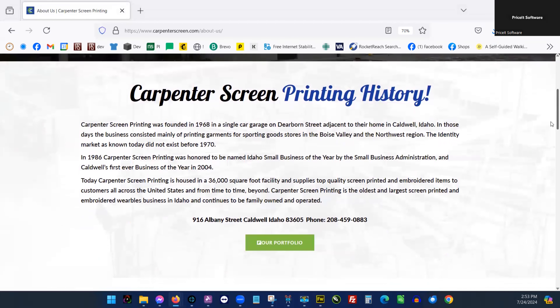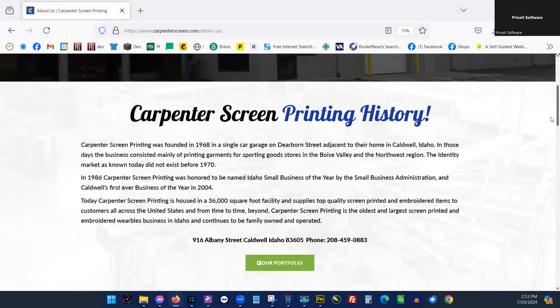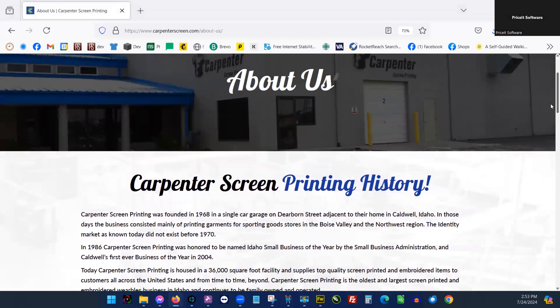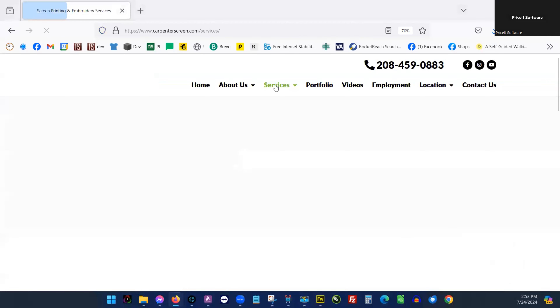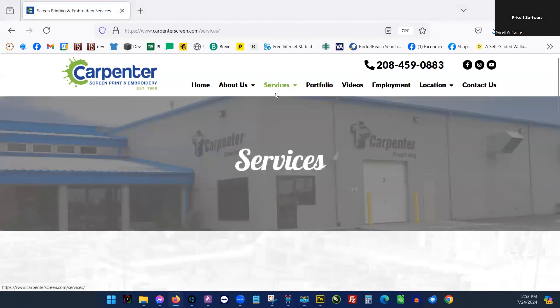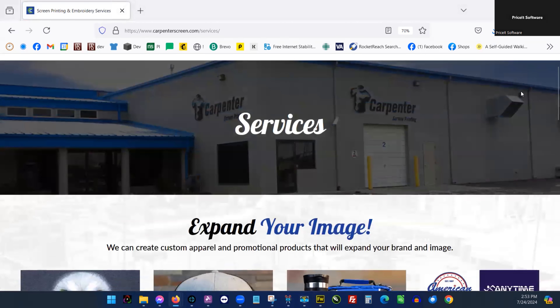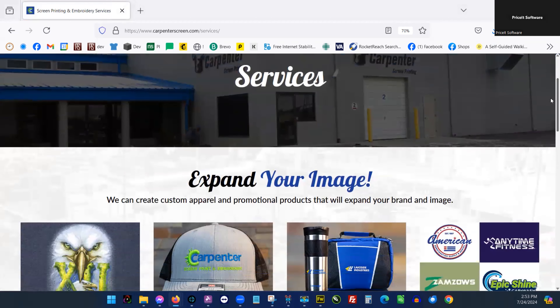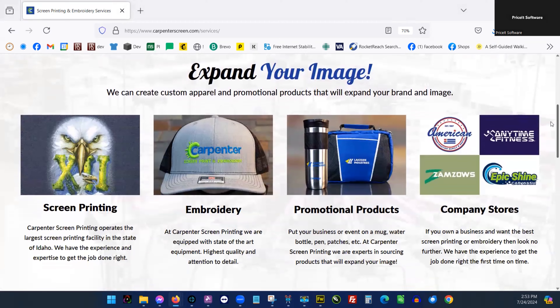The company itself has been around since 1968. We had an operation up in Washington, up by Bellingham, that we started in '98. We'd always said if we were going to restart our business, it would be in the Boise area. So we had an opportunity to buy this operation and we were all over it. We've had the business for about two and a half years. We do embroidery, screen printing, promotional products, and a big push we have is company stores and corporate stores.